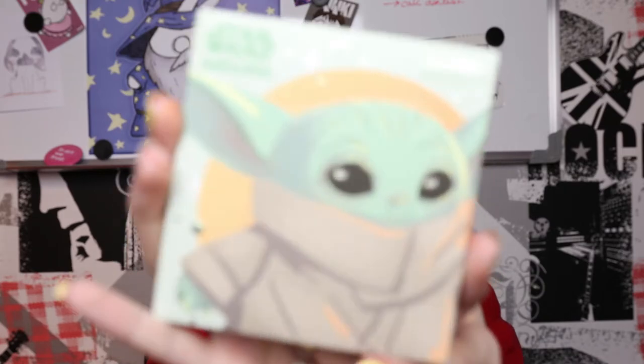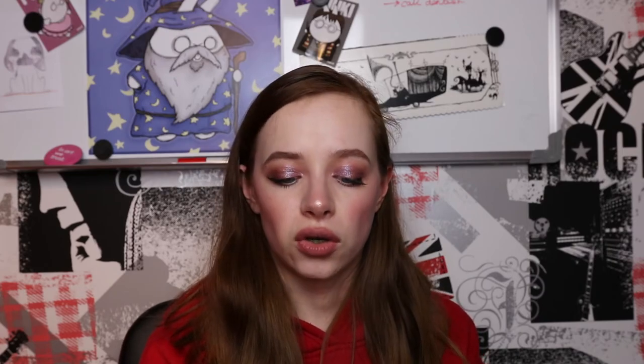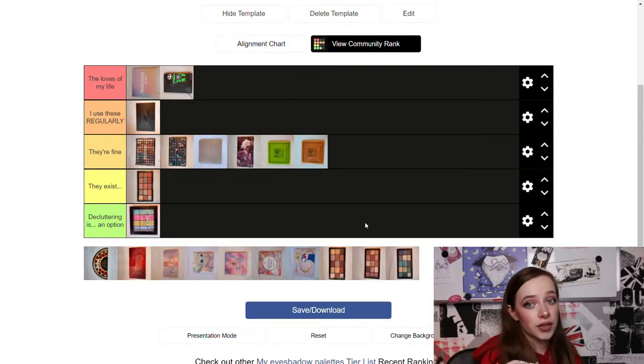Now we're going on to the Child palette by ColourPop — Baby Yoda is the most adorable little thing that exists and this palette's packaging is so cute. I also love the shades in here a lot, so I'm going to put this one in 'I Use These Regularly.'